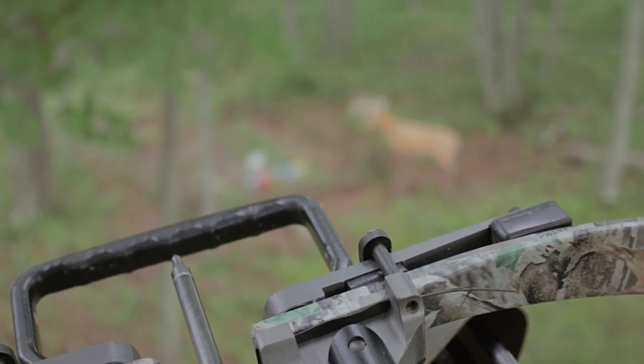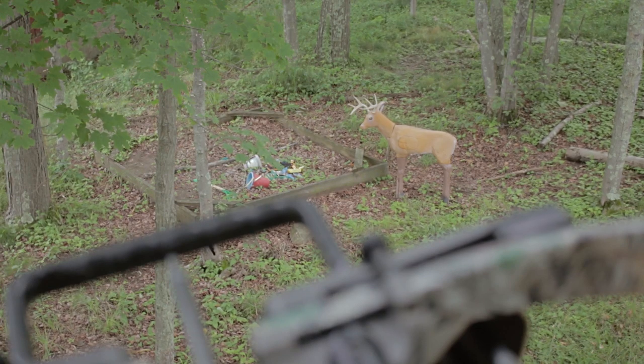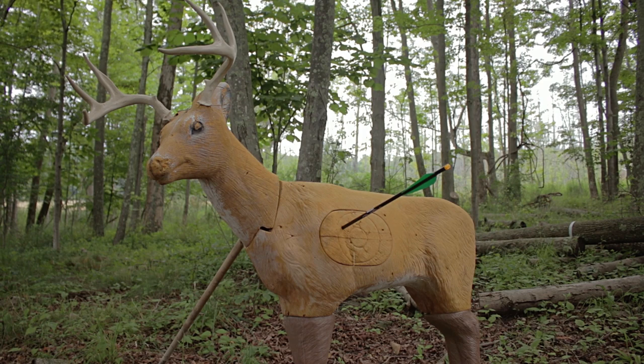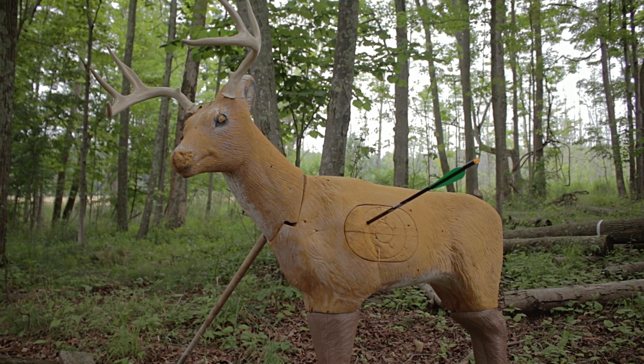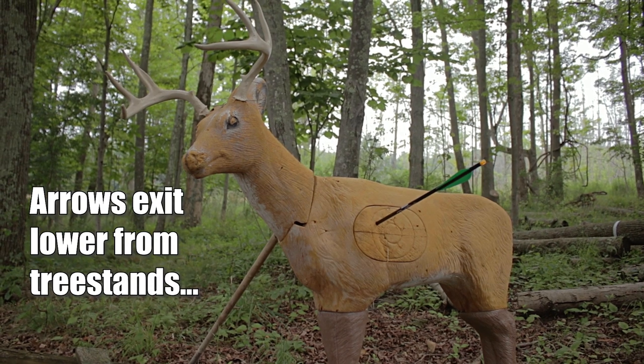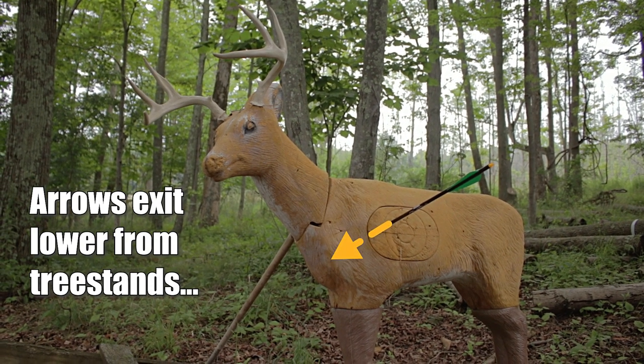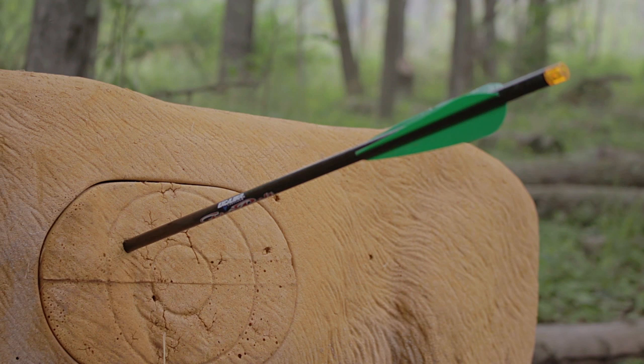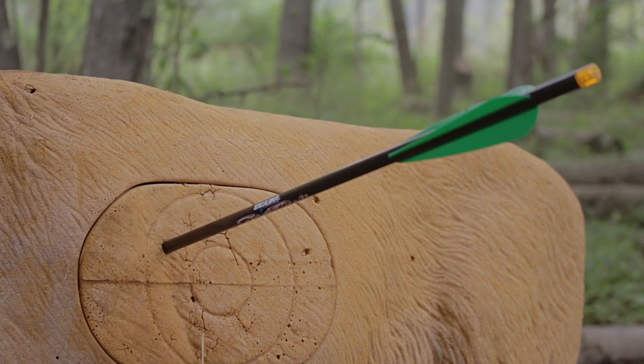The most important thing when aiming out of a tree stand is taking into consideration the deer's vitals. We're not just aiming at a dot on a foam target — we're trying to pass all the way through that animal and through those vitals. It requires you to think three-dimensionally, to think of that deer as a 3D target. Practice thinking that way ahead of time, use a lifelike target if you can, and examine your arrow path to make sure it would pass all the way through those vitals.